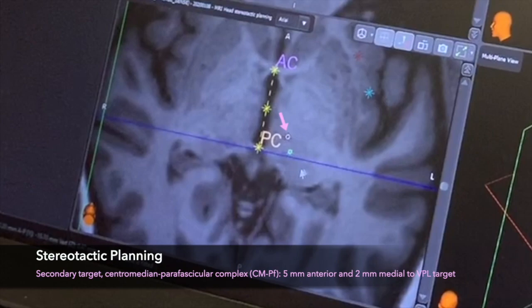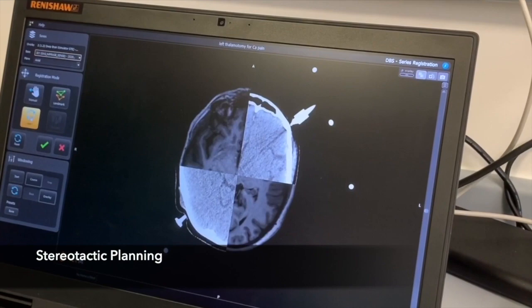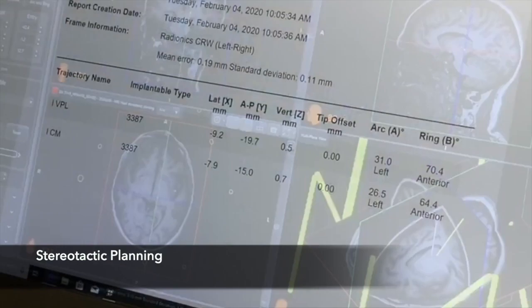The stereotactic CT scan is uploaded to the planning software and fused with the planning MRI scan. After confirmation of satisfactory image fusion, the stereotactic frame fiducials are detected automatically by the planning software and the target coordinates are expressed in stereotactic space.